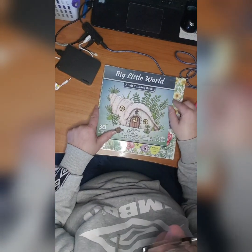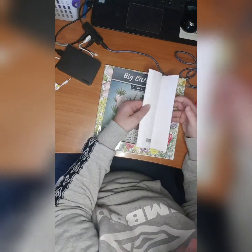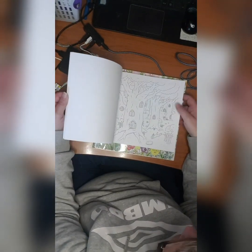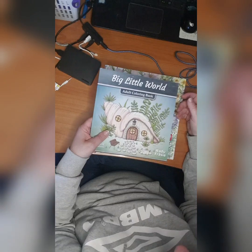Then I have one from Radu Frasi — Big Little World Adult Coloring Book. I did not start in this yet, but I love the theme of small houses and any kind of houses — mushroom houses, you know, all that kind of stuff. I love it. Big Little World by Radu Frasi.